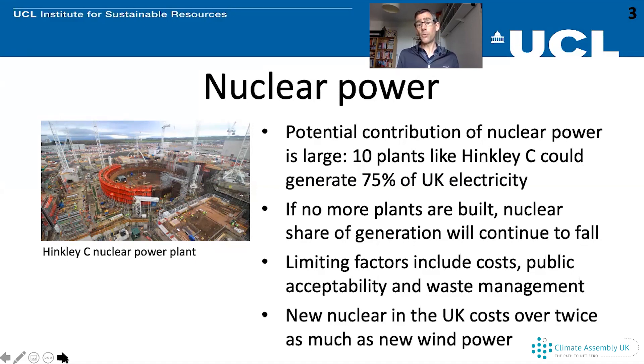If we fast forward to 2030, we will only have the new plant that's being built and Sizewell B, which entered service in the 1990s — those would be the only two left.